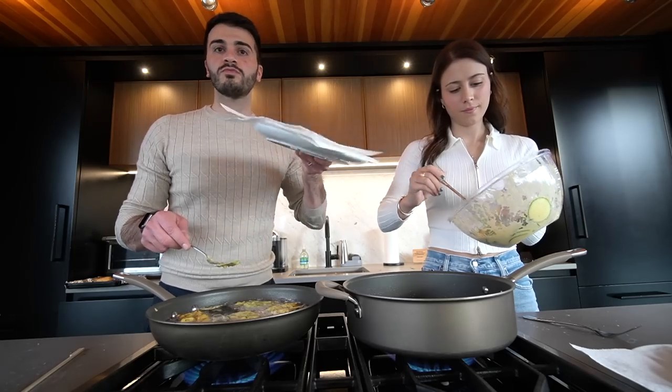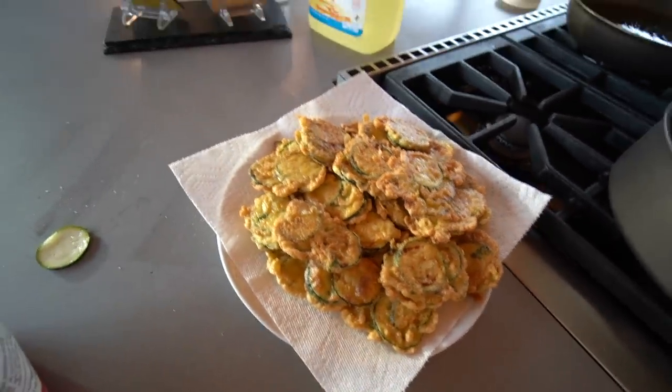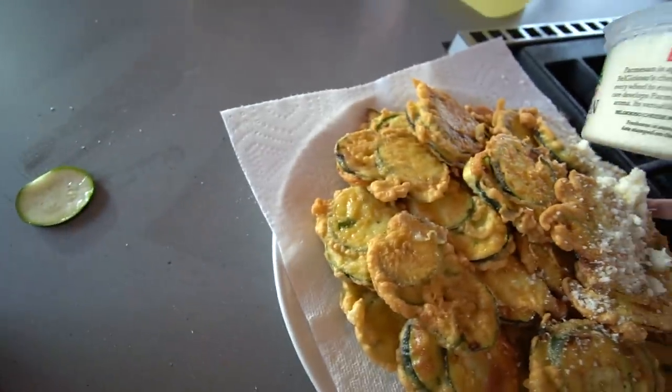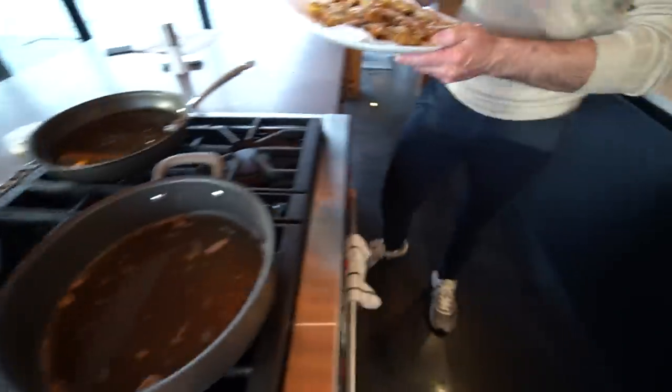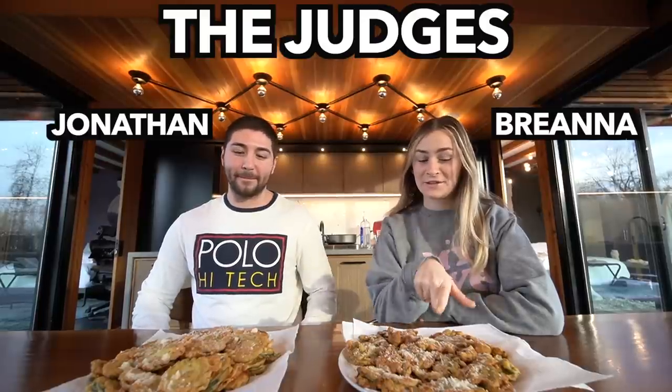All right, this is my finishing touch — I spilled the Parmesan cheese everywhere! I finished first, so one point for me. By looks, which ones look better? I think this one looks better — it looks more crispy.